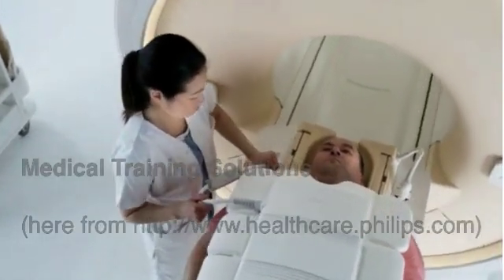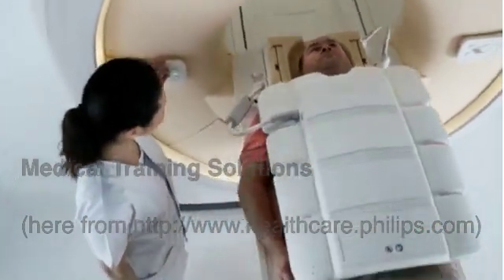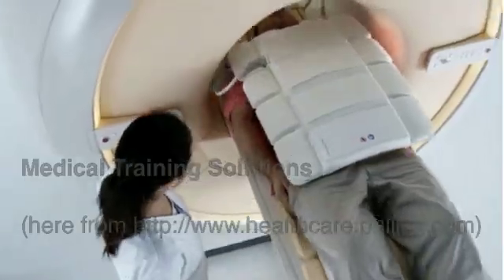We're going to be able to do scans on patients that are a little bit heavyset, patients that are a little bit stockier. And we're going to be able to image body parts that we just weren't able to image before.